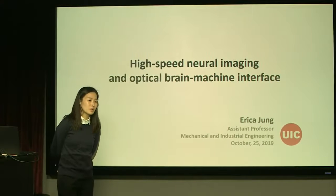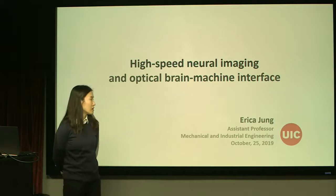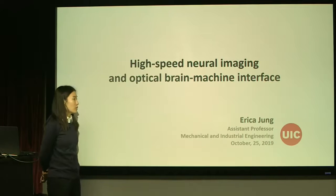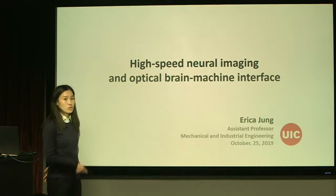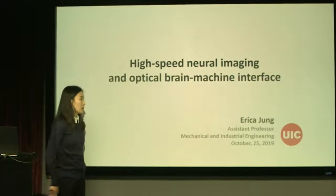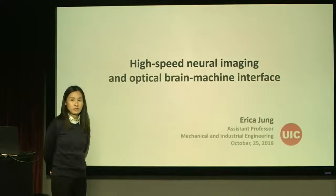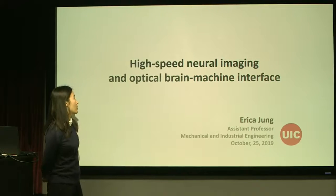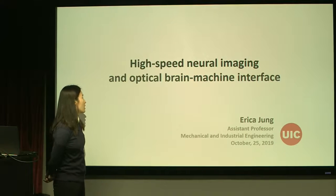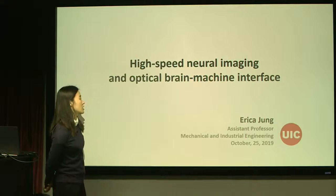Hello, everyone. Thank you for the great introduction and the invitation. My name is Erica Jung. I'm an assistant professor at University of Illinois in Chicago, in the mechanical and industrial engineering department. Today I would like to talk about high-speed single-cell resolution neural imaging and an optical brain machine interface.